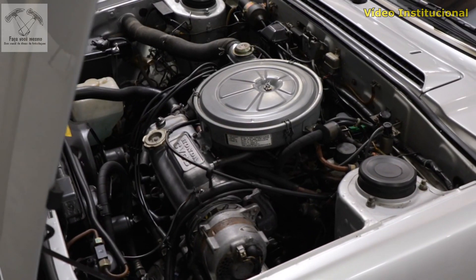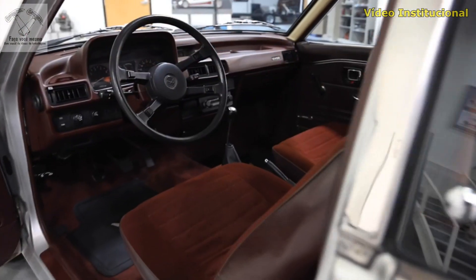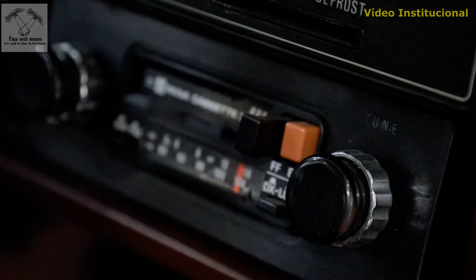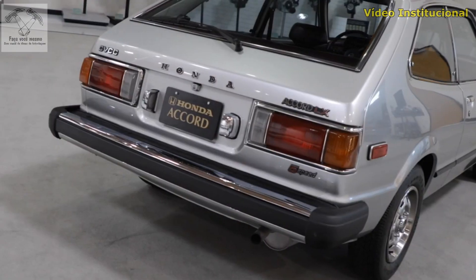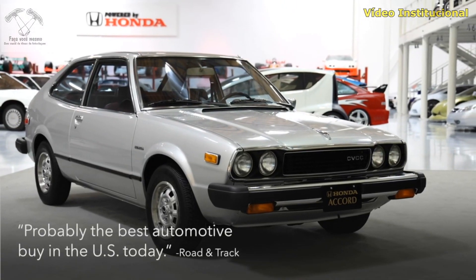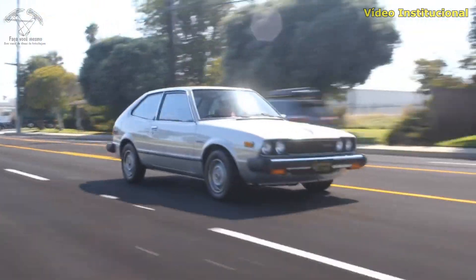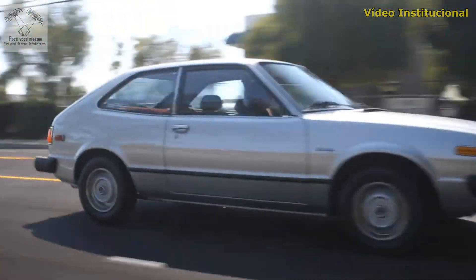The Accord also featured an aluminum cylinder head, 5-speed transmission, and a feature list you'd find on larger conventional cars. The 1976 Accord was hailed by Road & Track magazine as probably the best automotive buy in the U.S. today. Accord went on to become one of the world's most popular vehicles of all time.